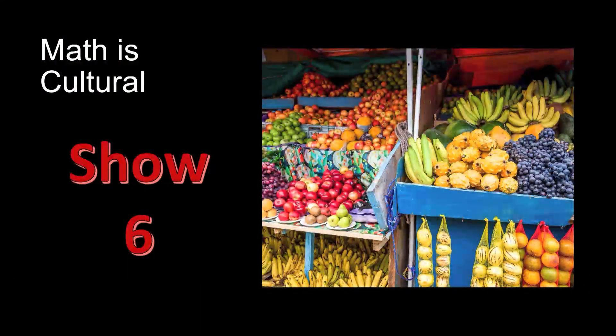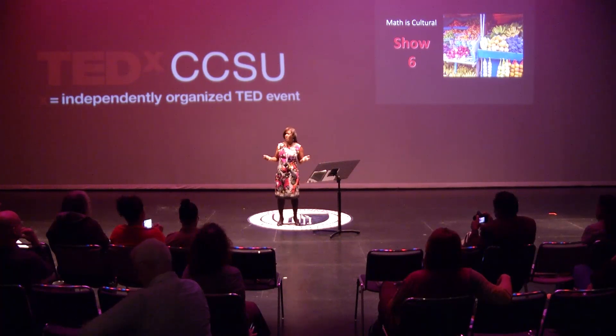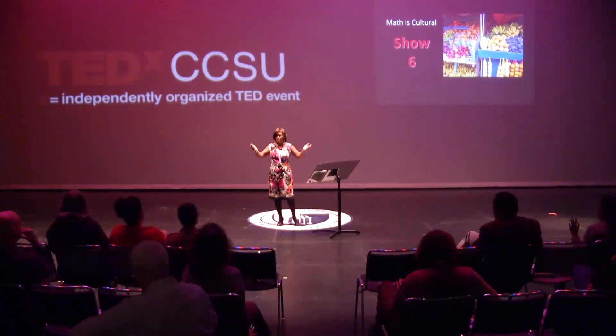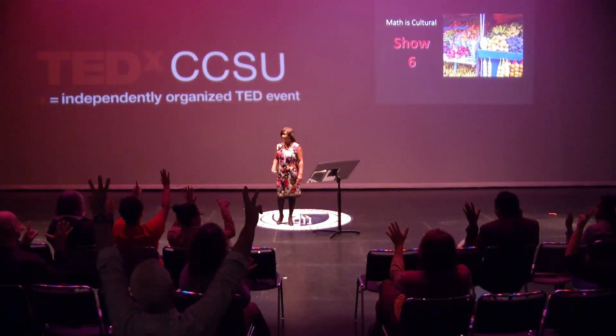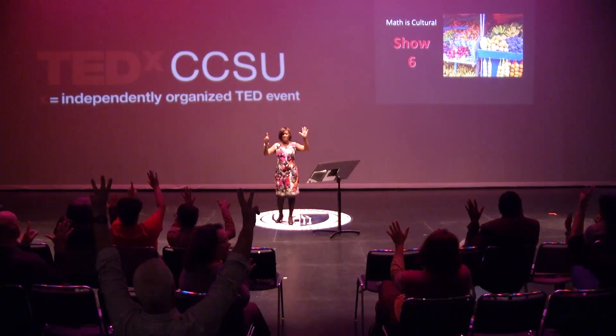Let's do an experiment. This is the scenario: I'm in Otovalo, Ecuador, and I don't speak Spanish and the vendor doesn't speak English, but I want six oranges. So I want everyone in the audience to show me six with your fingers. Hold them up in the air. Let's see how you show six. Look around, see the variety — we have six this way, and this way, and even this way.